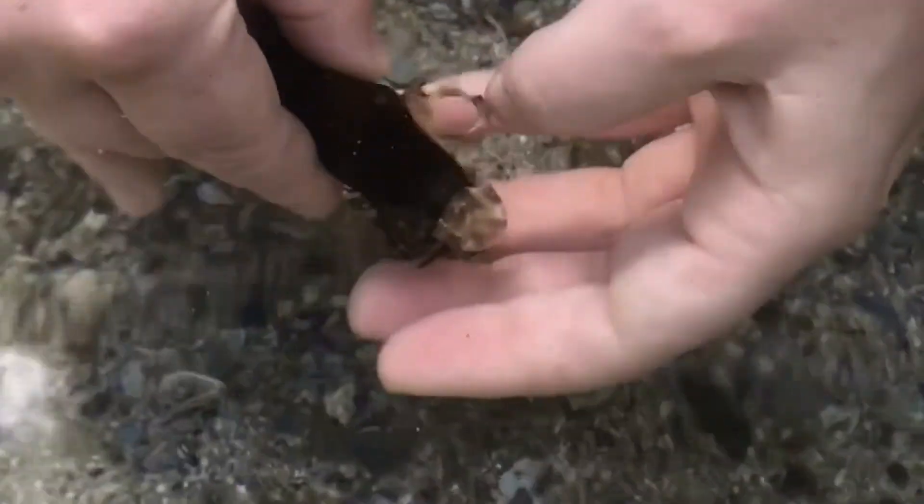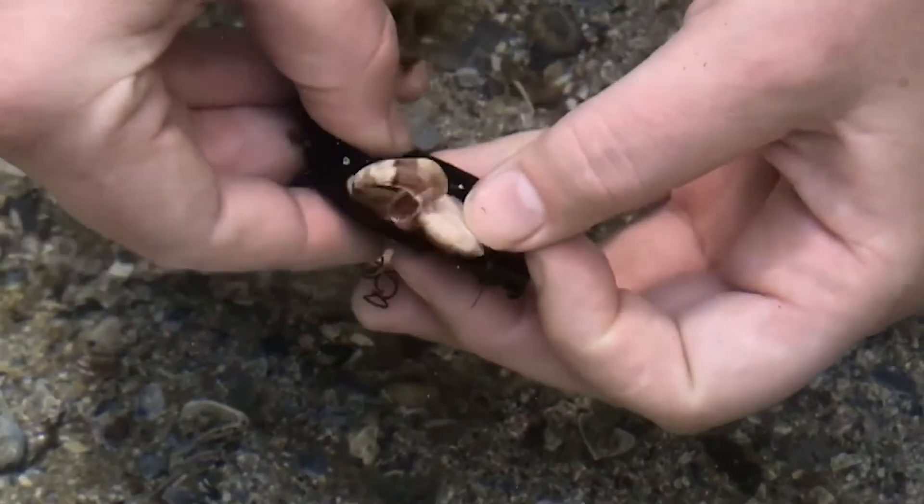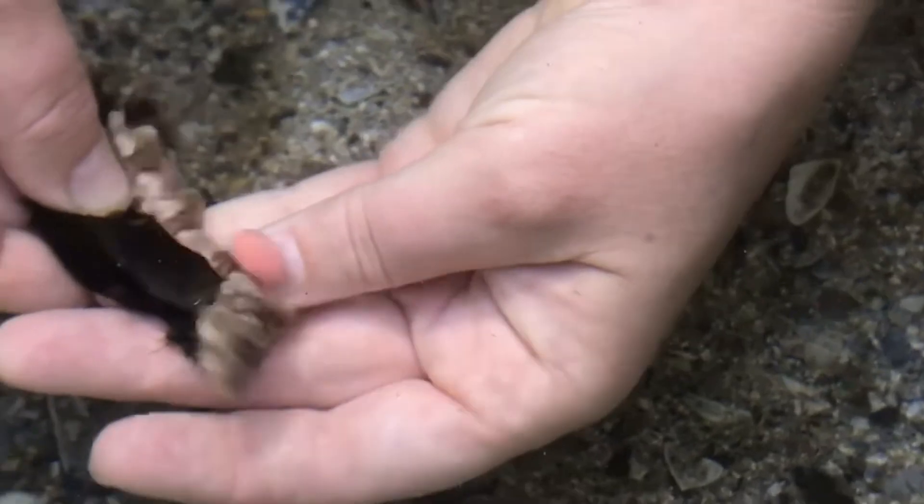Here you can see a shark hatching from its egg case. This is a newborn dark shy shark. You may notice a pink string attached to it — this is the yolk, and will be absorbed by the shark over the next few days.